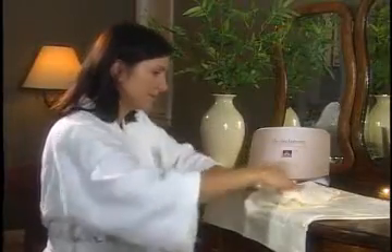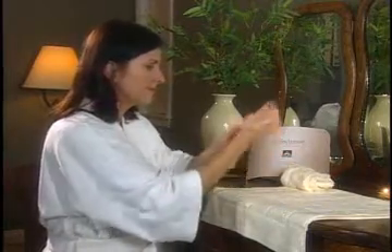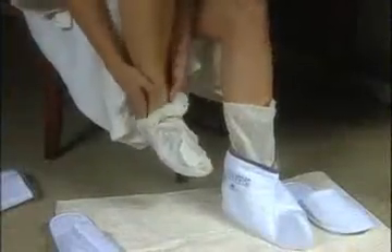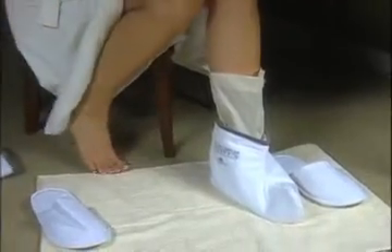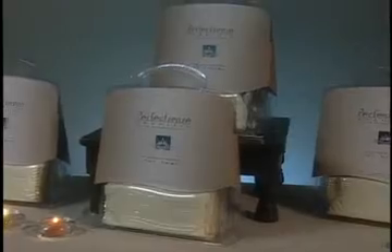When the treatment cools, usually after fifteen minutes, your client can simply remove the gloves or slippers and dispose of them. After the four treatments, the plastic chamber is disposed of or recycled and your client is headed back to you. Each PerfectSense Paraffin and Aromatherapy retail kit comes with four complete treatments for either hands or feet in either lavender or invigorate.